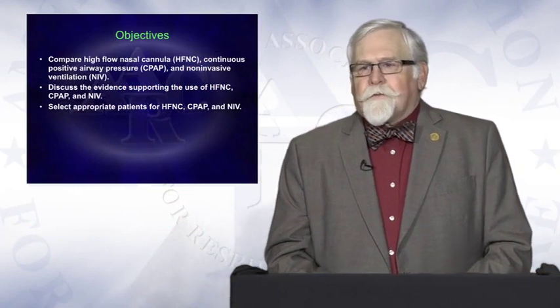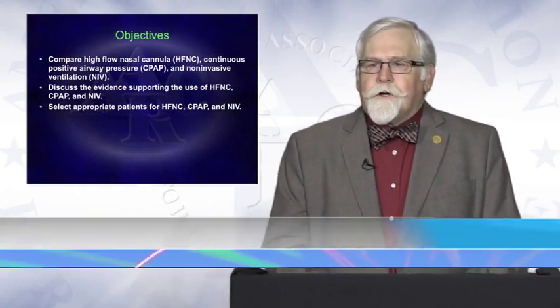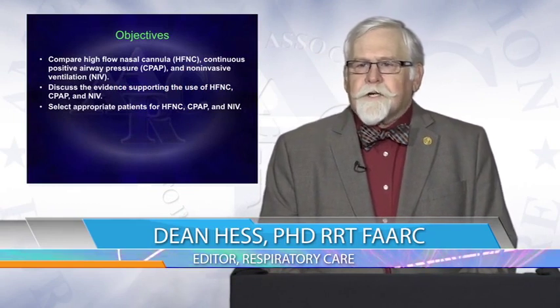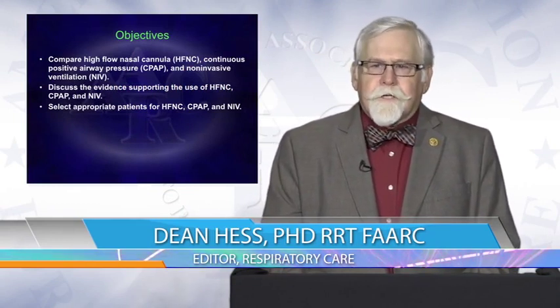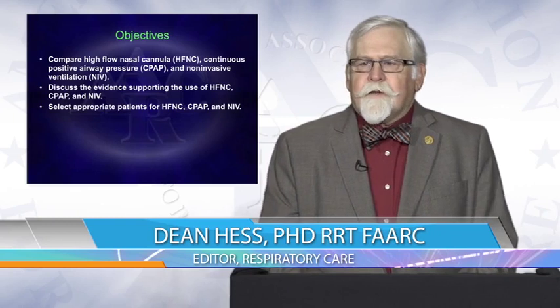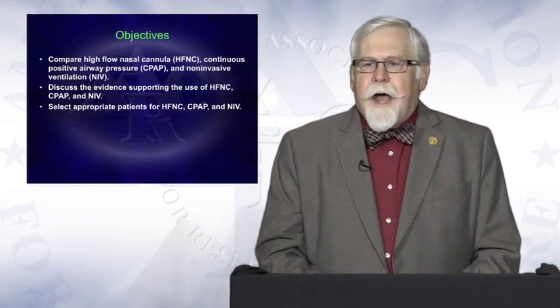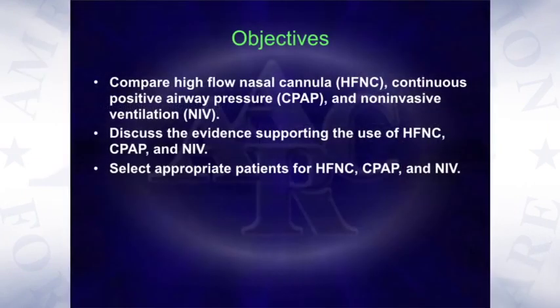The objectives for this presentation are to compare high-flow nasal cannula, continuous positive airway pressure, and non-invasive ventilation; to discuss the evidence supporting the use of high-flow nasal cannula, CPAP, and non-invasive ventilation; and to select appropriate patients for high-flow nasal cannula, CPAP, and non-invasive ventilation.